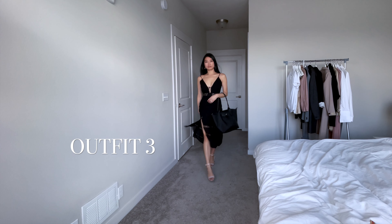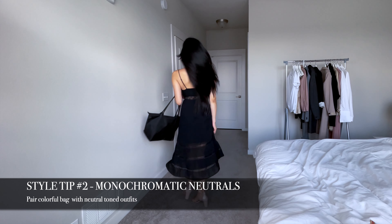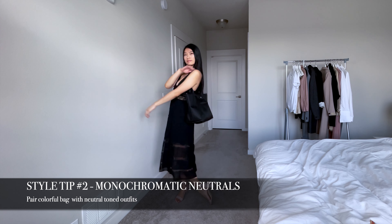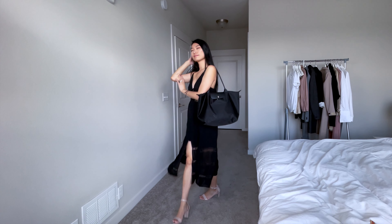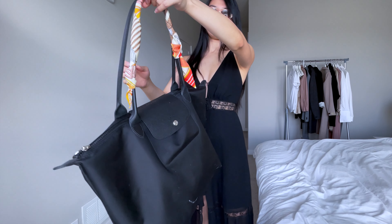On the other hand, if you have a colorful Longchamp bag, try wearing it with neutral-toned outfits so that the color of the bag really pops. Flowy summer dresses like this work beautifully with the slouchiness of the Longchamp Le Pliage. You can always add a pop of color by styling your bag differently and adding a scarf on the handle of your bag.